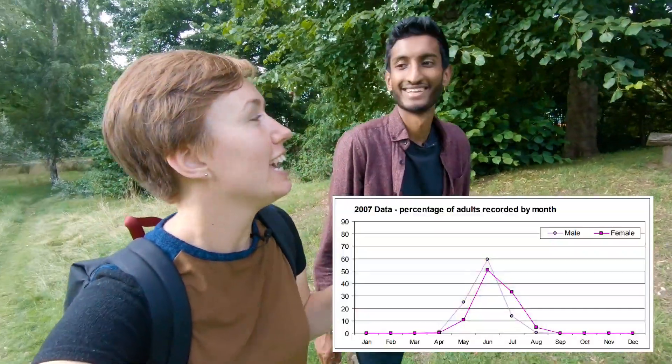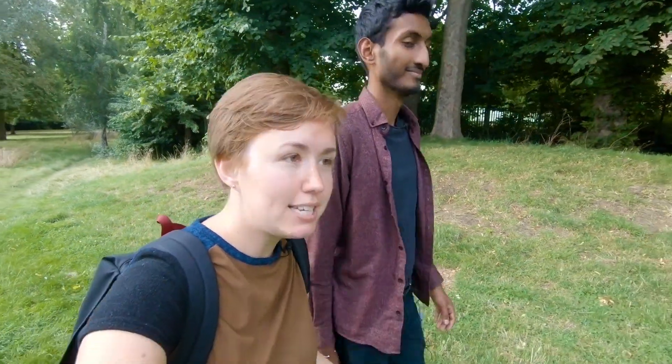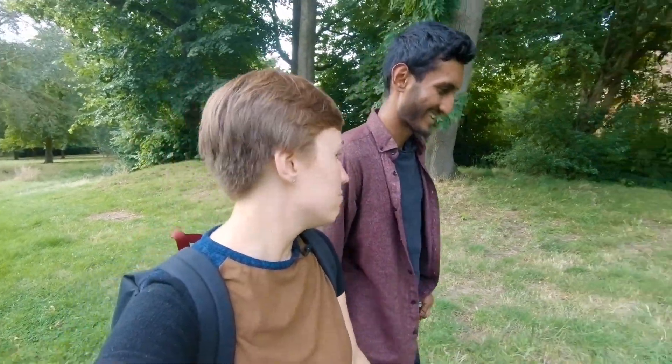However, stag beetles are at the top of their season in June, and we've just had the biggest heat wave the UK has ever seen. So the chances of us finding stag beetles are pretty slim, but we can still enjoy the park. We've got some insects, some invertebrates - let's see what happens.